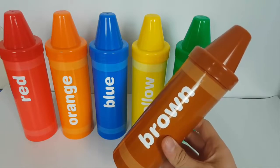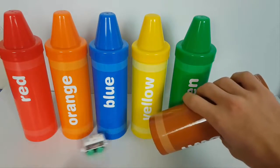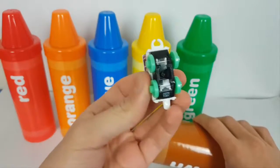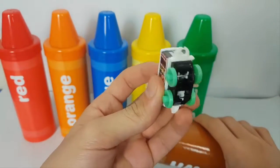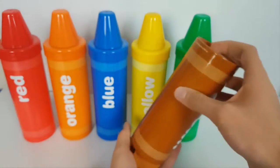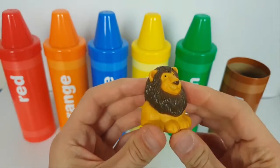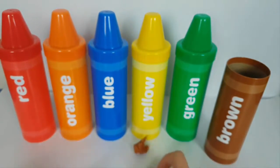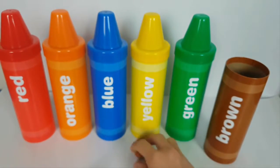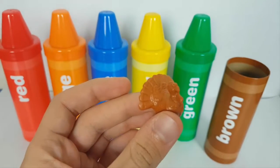Brown crayon. Brown Toby. Brown line. Brown biscuit. Brown turkey.